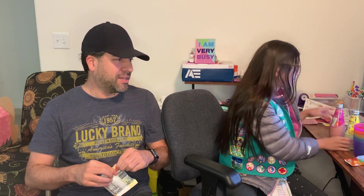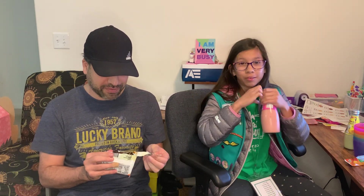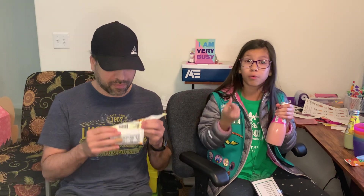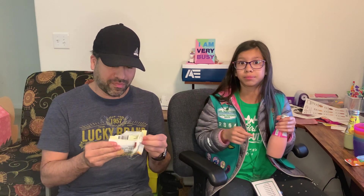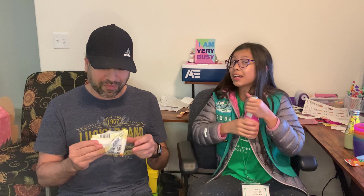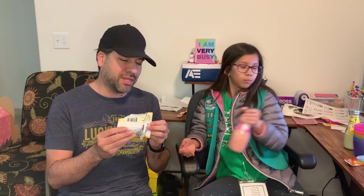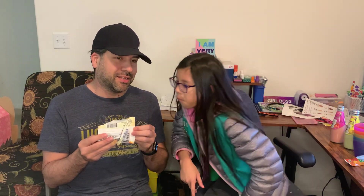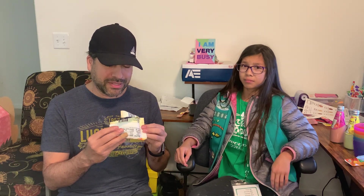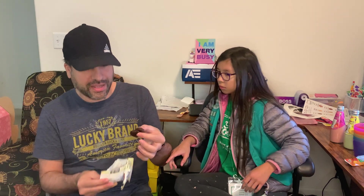Dad says he'd probably try strawberry first because he doesn't like coconut in general — not the shredded kind anyway, because it tastes and feels like paper to him. He likes coconut milk and water though. I, for one, love coconut — like Almond Joy and Caramel Delights. Once he opens the apricots, it smells like apricot. He was expecting them to be dry, but these look and feel wet.